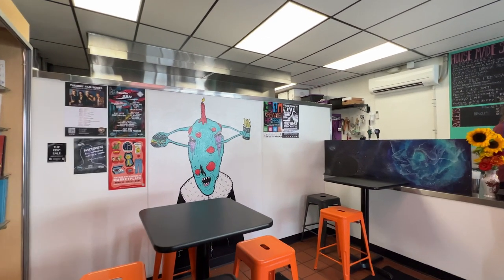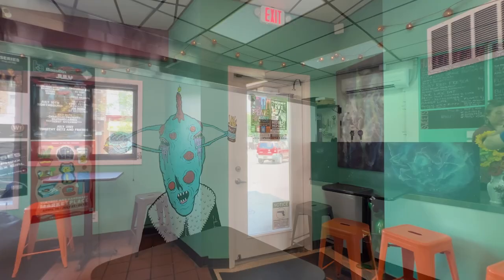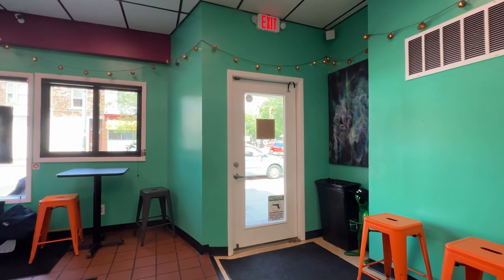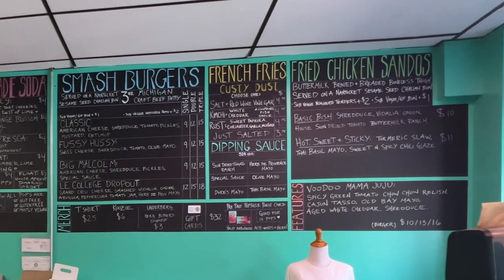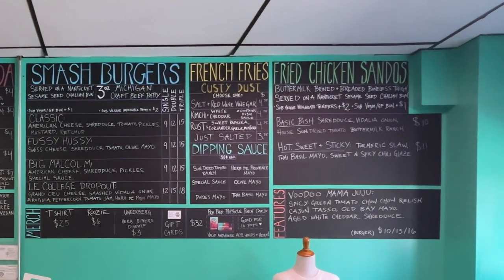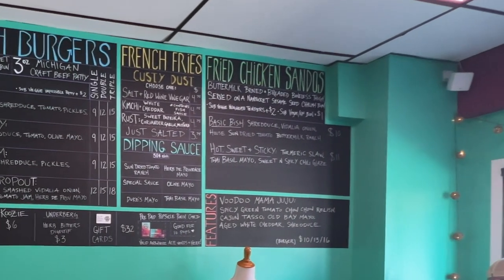The fries are also a highlight in this restaurant since they can be rolled in what they call a custy dust. They've got multiple different options for you to spice up your fries like kimchi and parmesan, smoked sereno chili and cheddar cheese, and salt and red wine vinegar, so definitely something unique to try in the area. It's a takeout spot, so not a lot of room to eat in there unless you're doing a quick lunch, but a great spot to order takeout and take the food home.